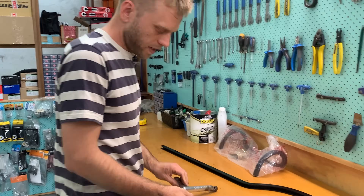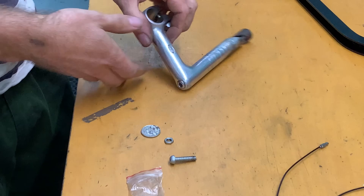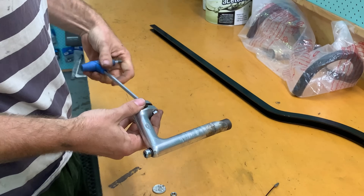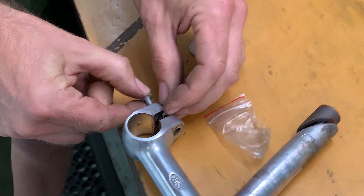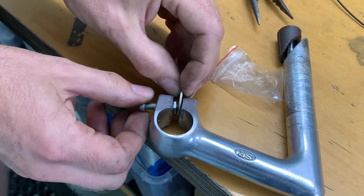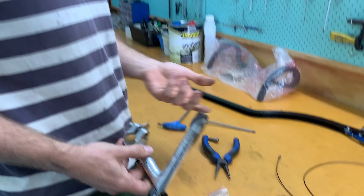This is a tool of my own invention - well, a lot of mechanics do this. It's a little setup to spread an old quill stem if you want to get a handlebar through it without scratching the nice logos on the bar. You run a tiny little bolt, a tiny little nut, and a 10-cent coin, and it actually subtly opens up the quill stem so you're not gouging everything with a screwdriver.